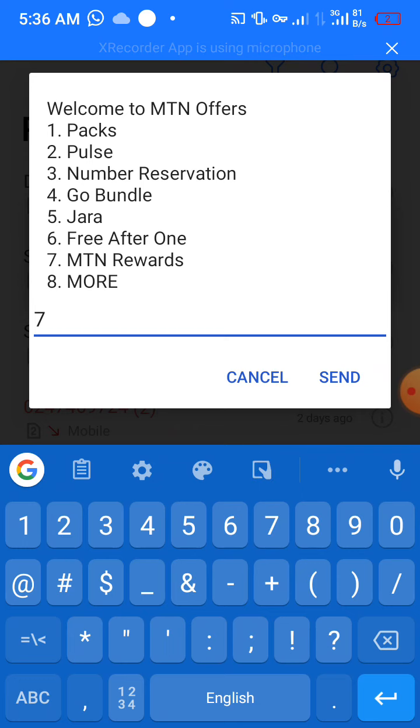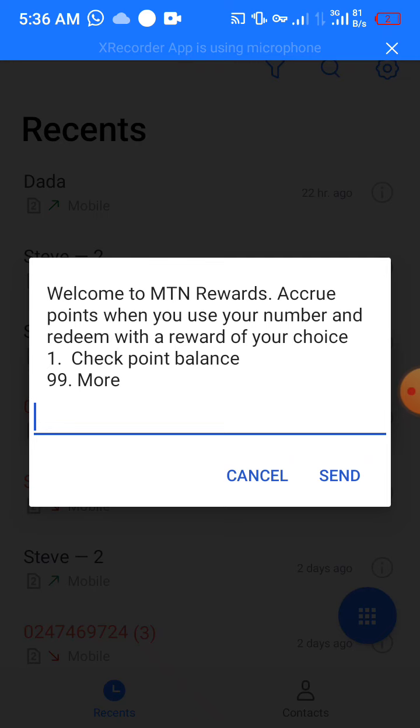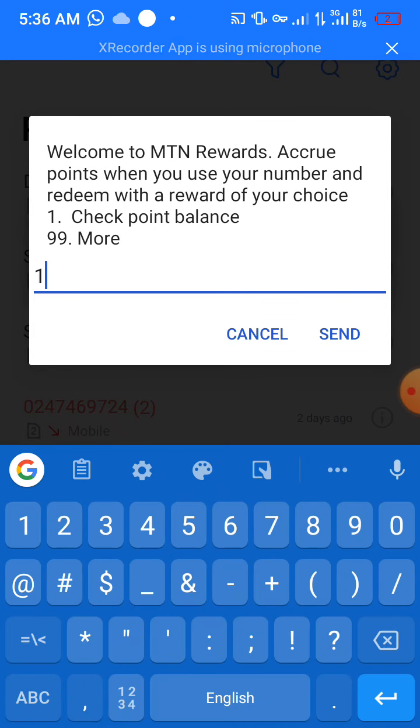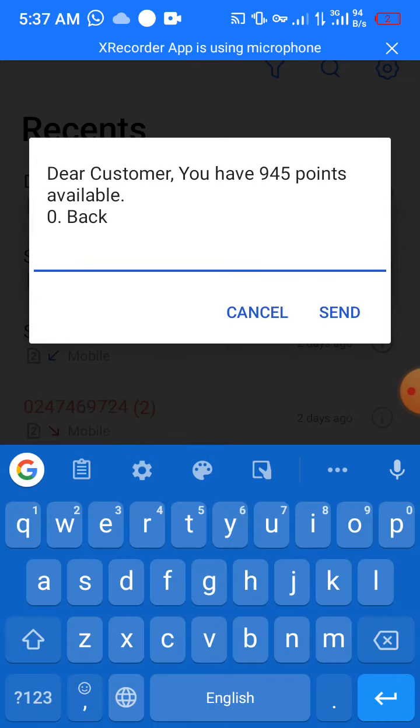We're going to select MTN Rewards — that is option seven — and then click Send. You see there's another pop-up menu. You check your point balance, that is option one. I've been using up my points, so I've got 945 points at the moment.